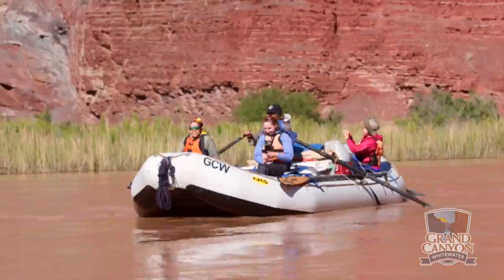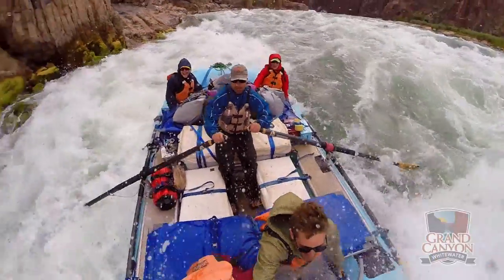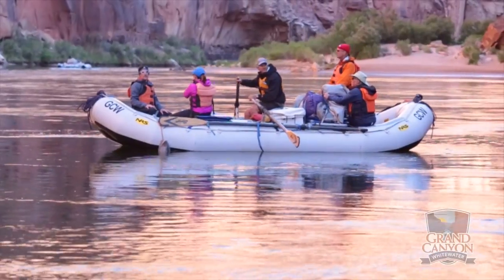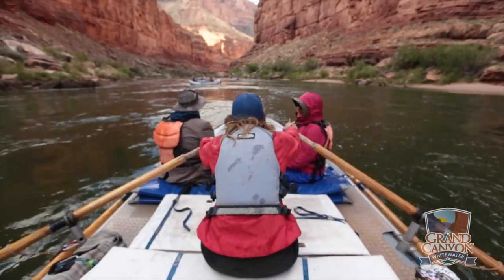Our oar boats are custom made by NRS for us. They're 18 feet long and self-bailing. These boats usually seat four passengers, two in the front and two in the back. Your trusty guide is the one doing the hard work with the oars.